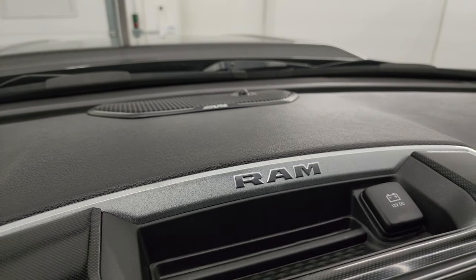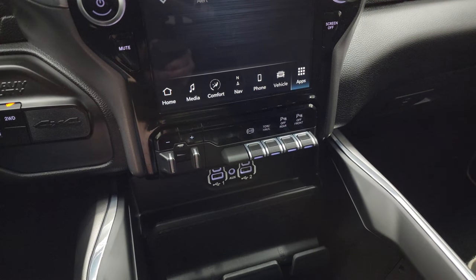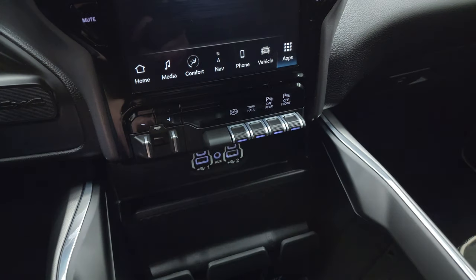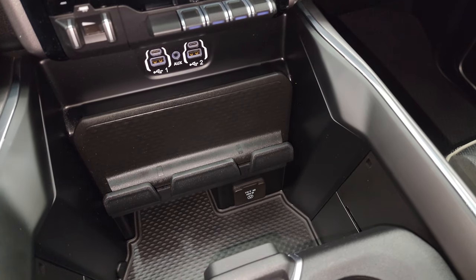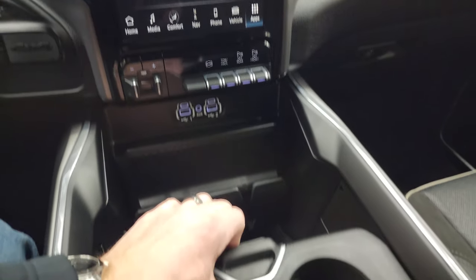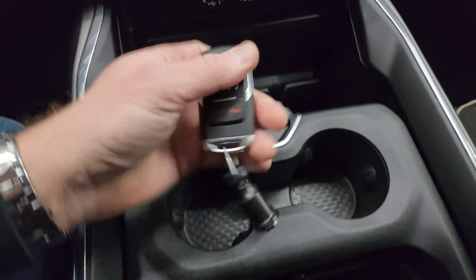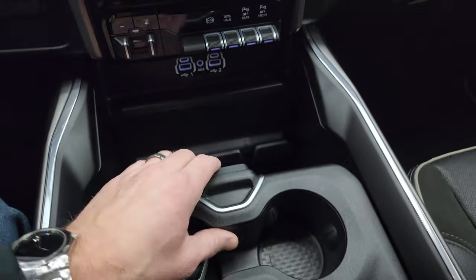There's your Alpine premium sound system badge. Down here are your controls for the factory brake controller, factory exhaust brake, tow-haul mode, front and rear parking sensors, two USBs, two USB-Cs, and an AUX jack. Down there is your 115-volt 400-watt plug-in, push-button four-wheel drive, and push-button start. This one does have the sliding tray and cup holders. You get keyless entry, power drop-down tailgate, and remote start on the key fob.